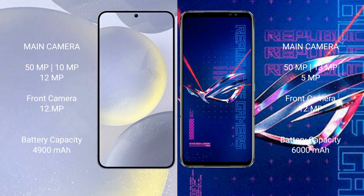Samsung Galaxy S24 Plus has a 4900mAh battery with 45W fast charging support. Asus ROG Phone 6 Pro has a 6000mAh battery with 65W fast charging support.